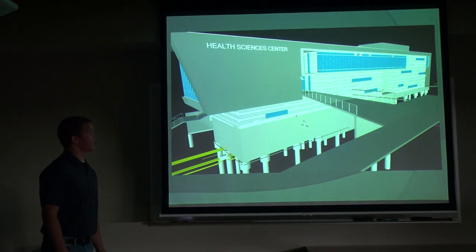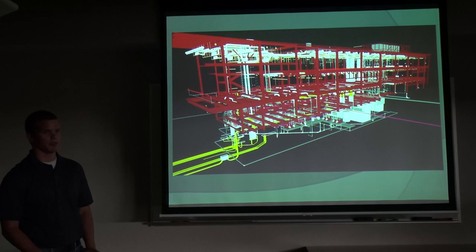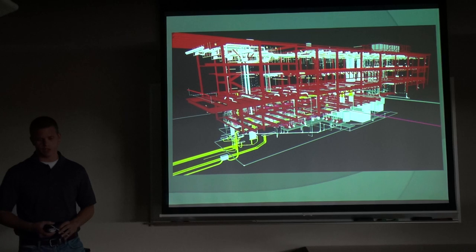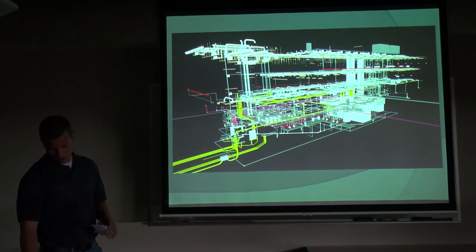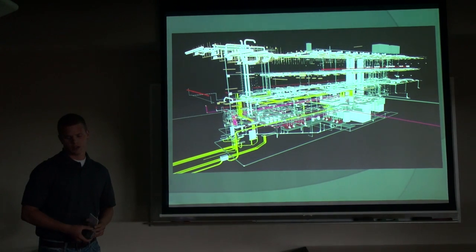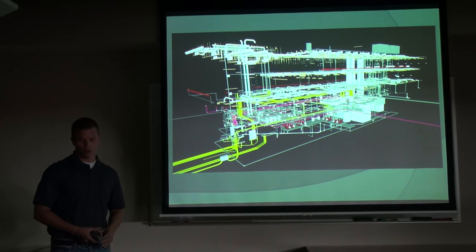This is a rendering of the BIM model, the same picture you saw earlier. And then this is one with the building envelope hidden, so you can see all that red is the structural steel, the yellow underground is the electrical that we moved, and then the mechanical equipment. It's kind of cool to see all the guts of the building that you don't normally see, and you can pretty much see the layout of the building just from the MEP trades.